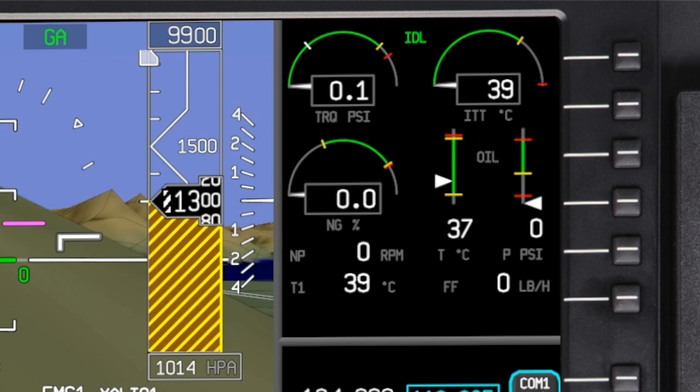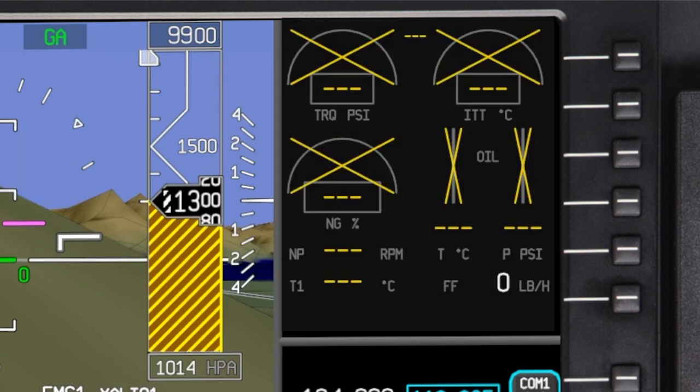These are normal indications when the engine is off. Notice that even though the engine is off, you'll still see valid data. In this case, the ITT temperature is 39 degrees with the engine off. Recall that if the data is invalid or missing, you'll see amber X's.